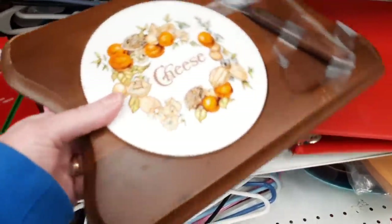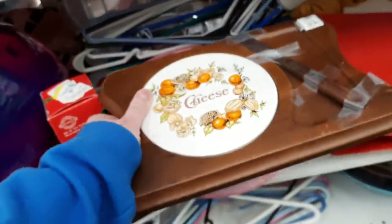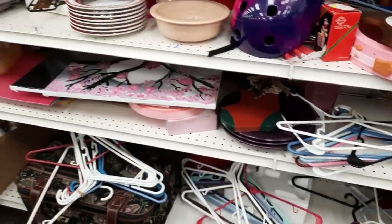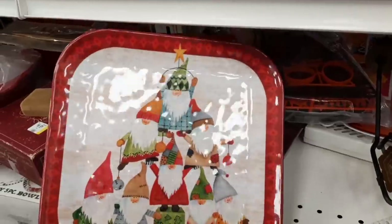I like picking up cheese boards especially ones that are unusual. I felt this one wasn't too unusual so I decided to leave it, even though it did come with the knife. They're easy to ship and usually made of wood so you don't have to worry about them breaking. There was a cute plate with some gnomes in the shape of a Christmas tree.